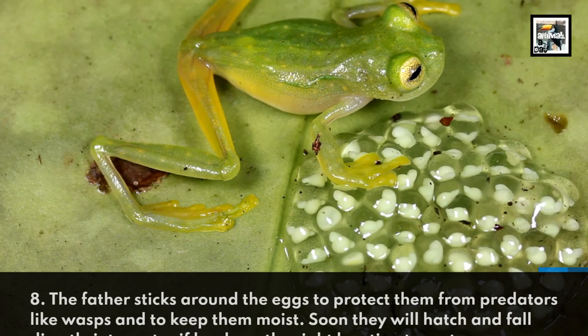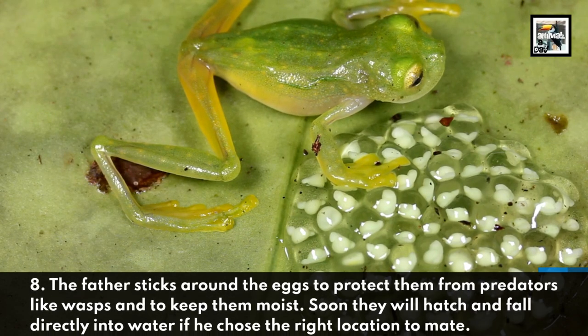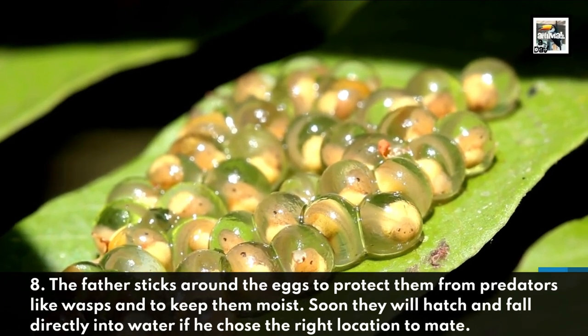8. The father sticks around the eggs to protect them from predators, like wasps, and to keep them moist. Soon they'll hatch and fall directly into water if he chose the right location to mate.